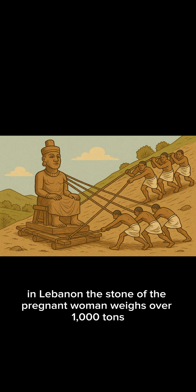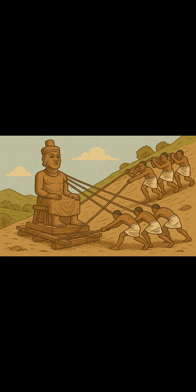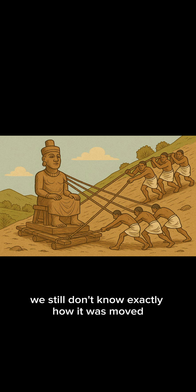In Lebanon, the Stone of the Pregnant Woman weighs over 1,000 tons. We still don't know exactly how it was moved.